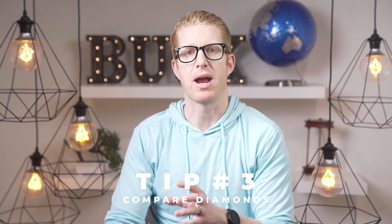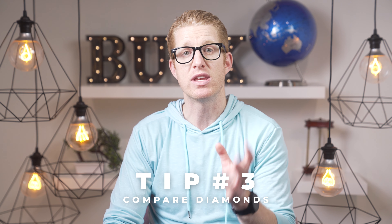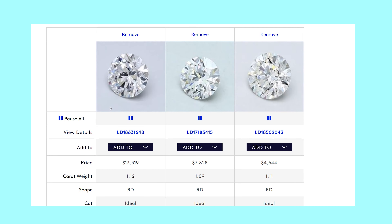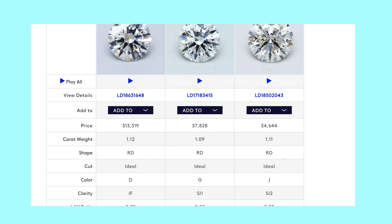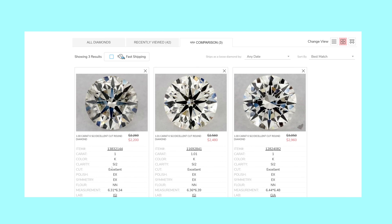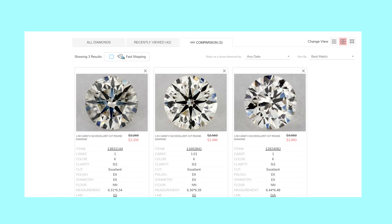Tip 3: Compare, compare, compare. These websites let you compare as many diamonds as you want. If it's your first time looking at diamonds, choose a few and try to find the flaws in them. Then look at diamonds with different color grades until you start noticing the difference in color. You can watch my videos on diamond clarity and color comparisons to learn how to see flaws — those videos will be in my diamond buying playlist at the end of this video.